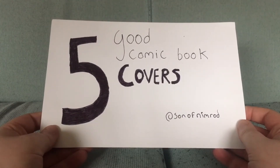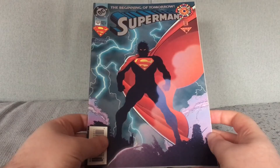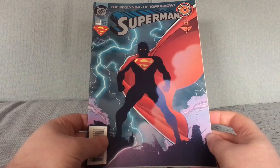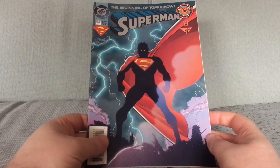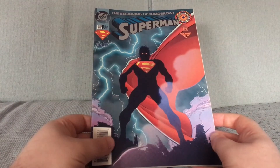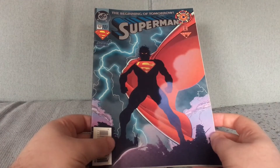Superman Issue Zero — a cover from the 90s by Stan Jørgensen, which I think is a really powerful, simple image. With these 90s Superman covers, there is always the possibility that my nostalgia may be speaking on behalf of me, but I really like this cover.